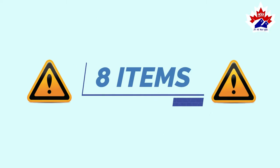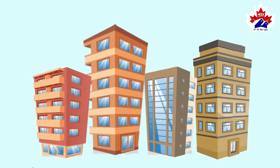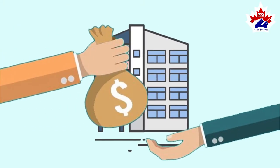Number one: Tarion Warranty. Every new condo unit must be enrolled in the Tarion New Home Warranty Program and must pay an enrollment fee depending on the unit purchase price.